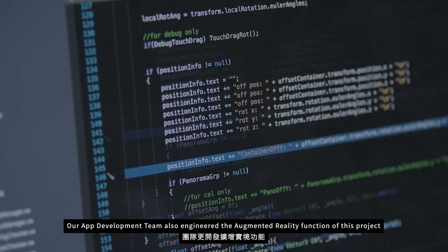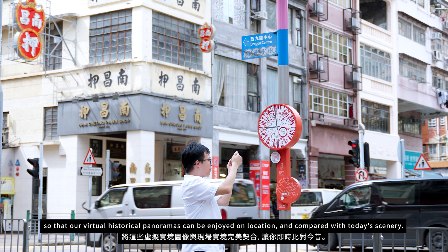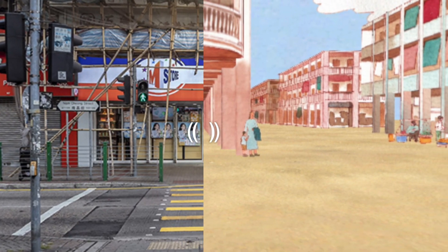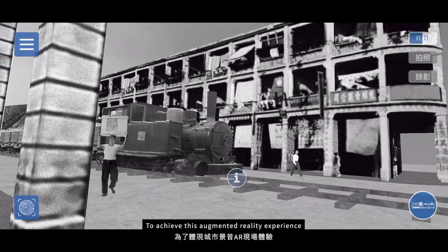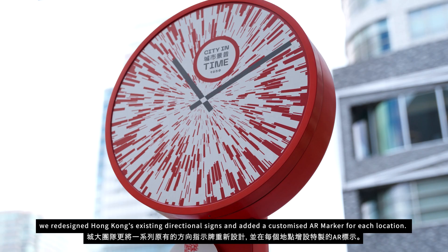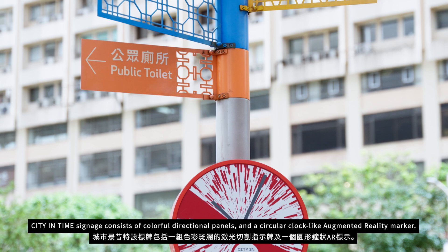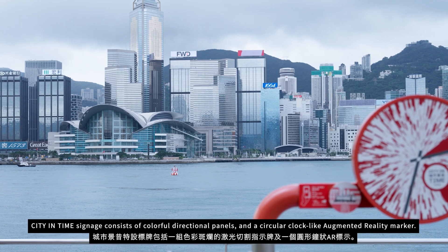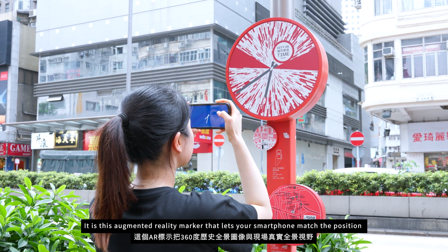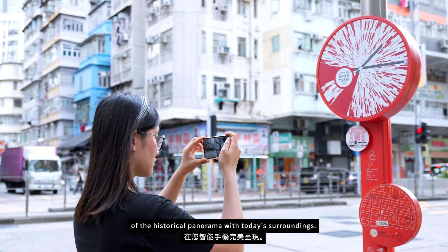Our app development team also engineered the augmented reality function of this project so that our virtual historical panoramas can be enjoyed on location and compared with today's scenery. To achieve this augmented reality experience, we redesigned Hong Kong's existing directional signs and added a customized AR marker for each location. City in Time signage consists of colorful directional panels and a circular clock-like augmented reality marker. It is this augmented reality marker that lets your smartphone match the position of the historical panorama with today's surroundings.